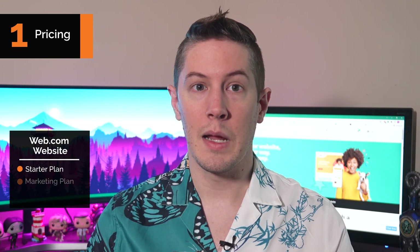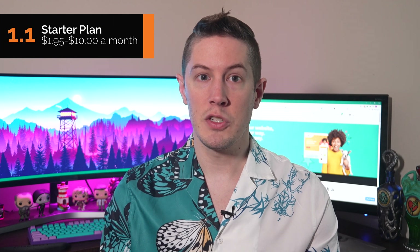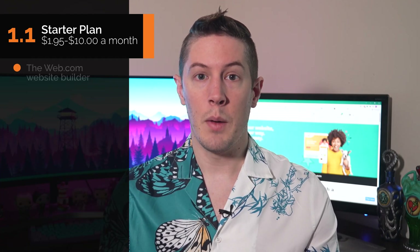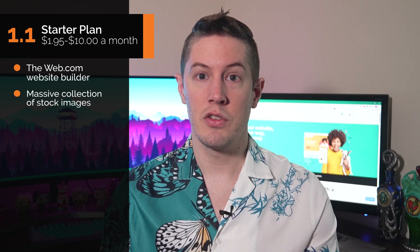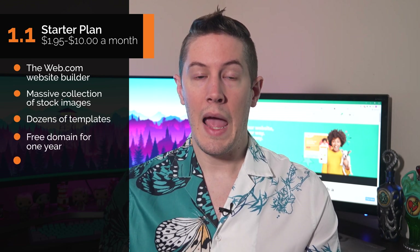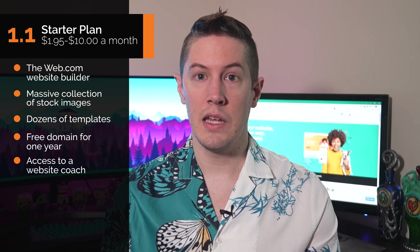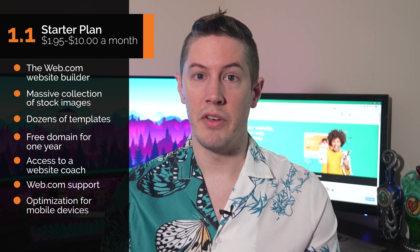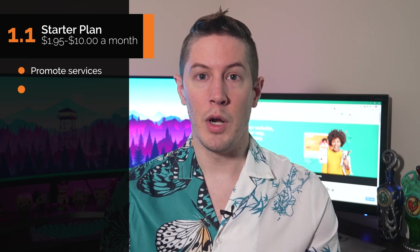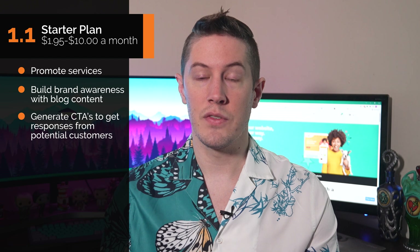Web.com website plans come in three pricing tiers: the Starter plan, Marketing plan, and eCommerce plan. The Starter plan is $1.95 for the first month and then $10 every month after that. It allows you to build a website with a homepage, blog, contact page, and portfolio. It includes access to the Web.com website builder, Unsplash stock images, dozens of templates, a free domain for one year, a website coach, Web.com support, and mobile optimization. The Starter plan is geared toward businesses that want to promote services, build brand awareness through blog content, and generate calls to action.